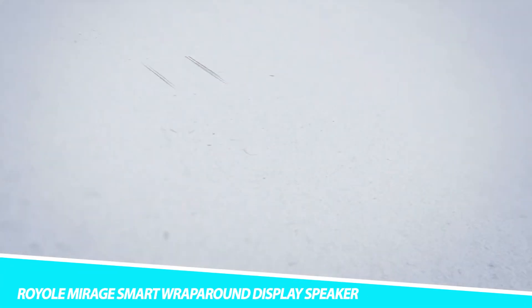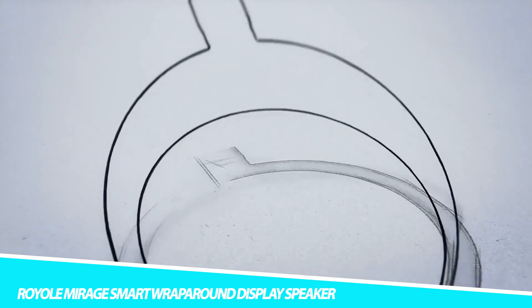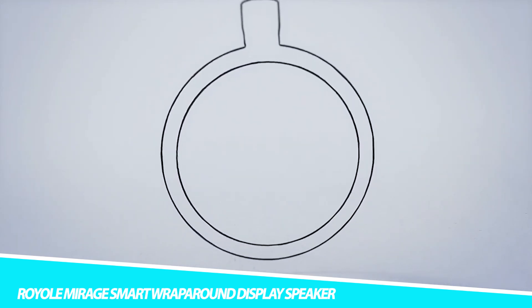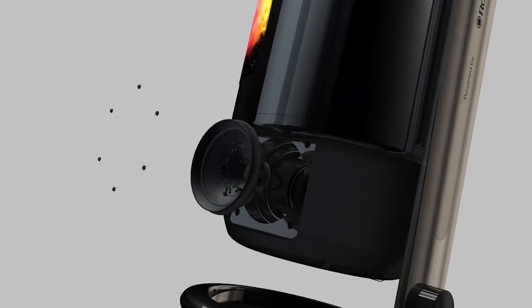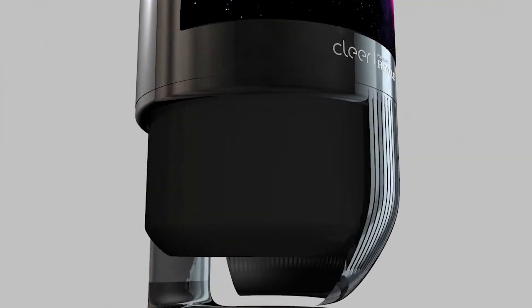Royal Mirage Smart Wrap Around Display Speaker. The Royal Mirage Smart Wrap Around Display Speaker has a screen unlike almost any other. The touchscreen wraps 360 degrees around this Royal speaker, so you can ensure it will respond when you touch it anywhere on its 7.8-inch NOLED display with 1920x1440 resolution.